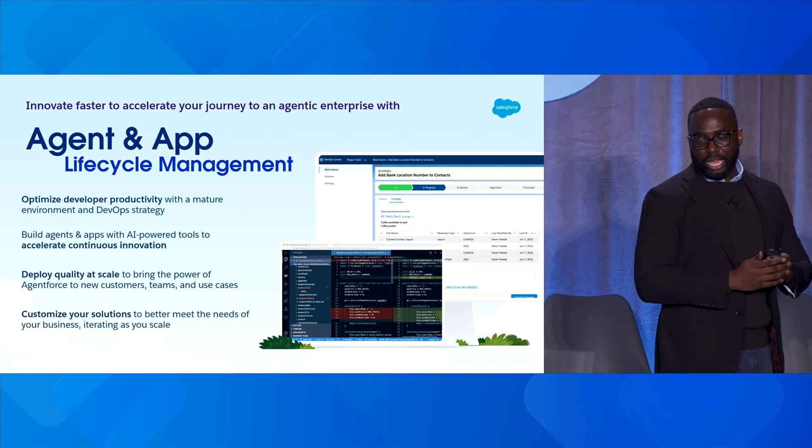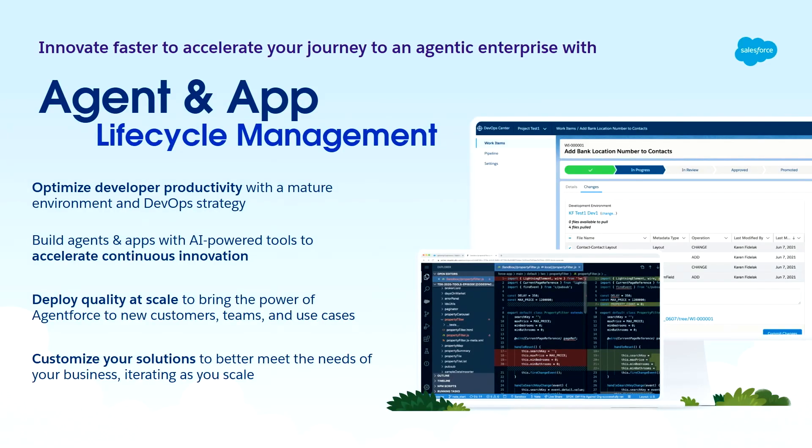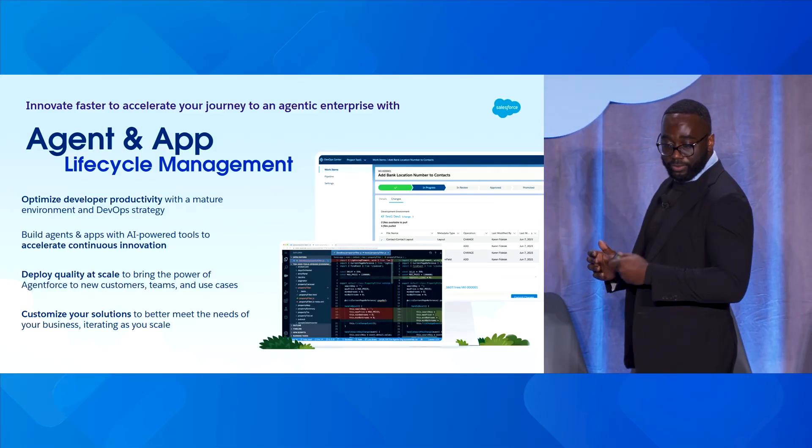We do that with our agent and app lifecycle management process, where customers can innovate faster to accelerate your journey to an agentic enterprise. You can optimize developer productivity, build agents and apps with AI-powered tools, accelerate continuous innovation, deploy quality at scale, and customize your solution to better meet the needs of your business as you iterate and scale.